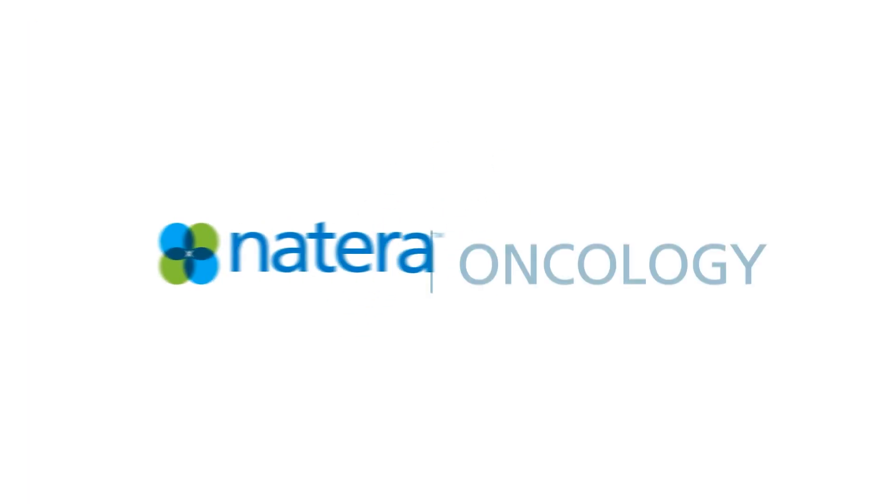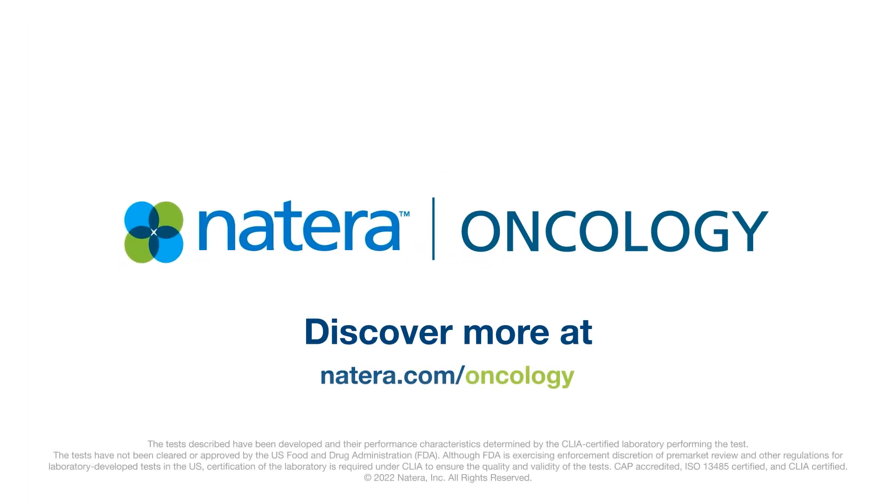Powering precision with Natera. Discover more at Natera.com/oncology.